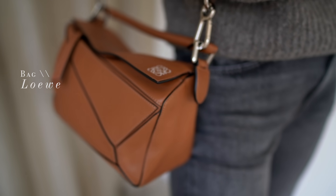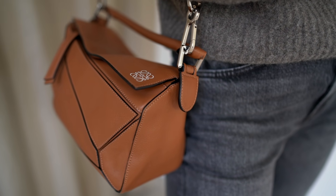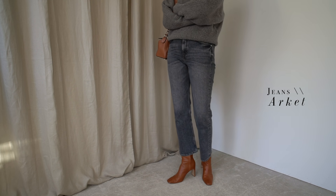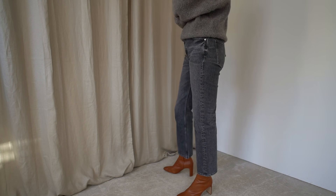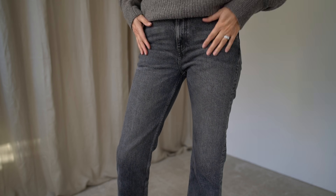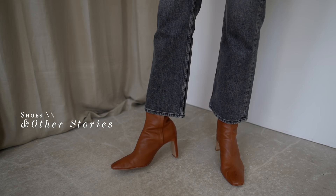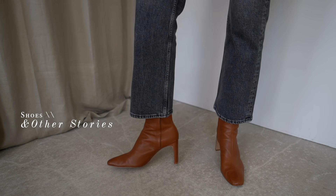These Arquette crop flares are getting another wear this week but this time with some ankle boots. These boots were from last year from & Other Stories and they also came in a black which unfortunately I missed out on — and they're actually an almost perfect colour match for my Loewe puzzle bag.